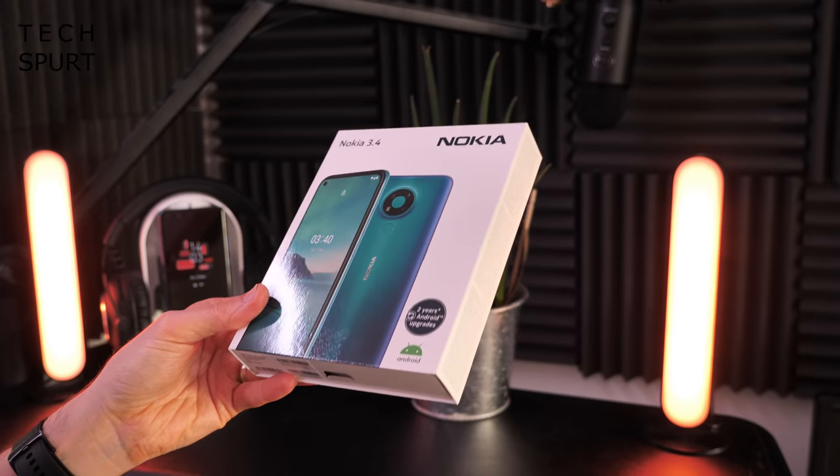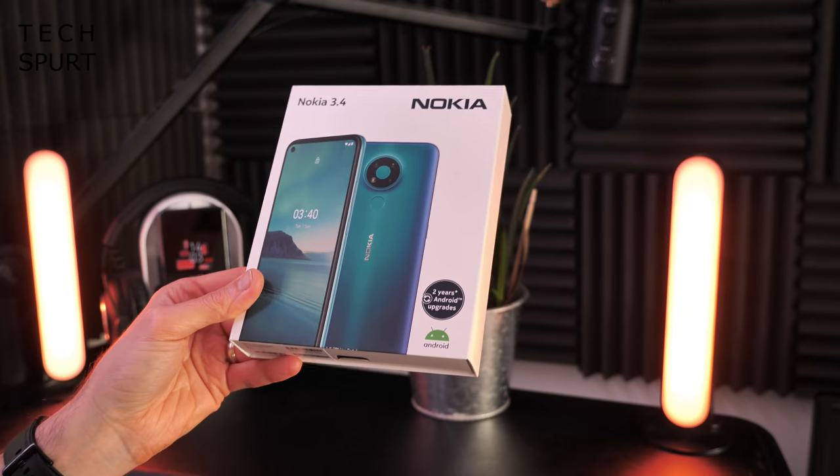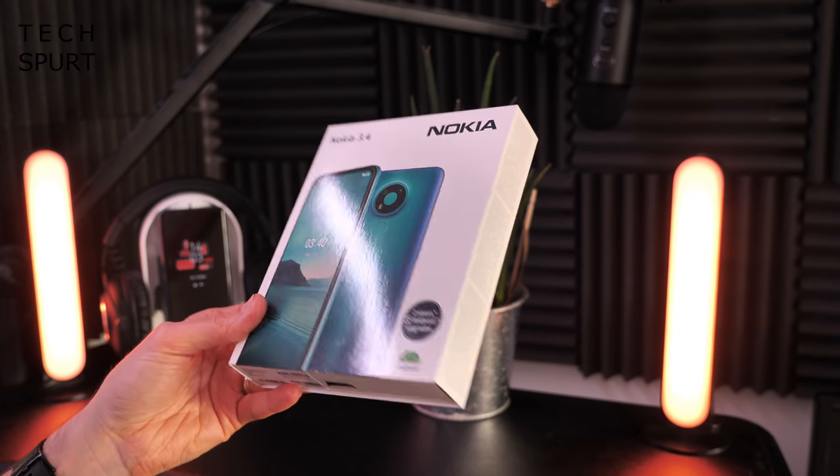HMD Global did say that in some regions you would get a jelly case stashed in the box as well, just apparently not here in the UK.